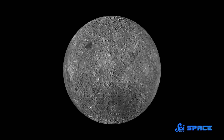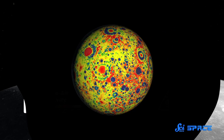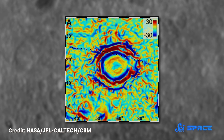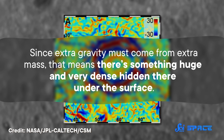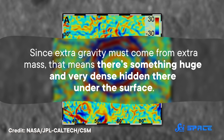And NASA's Gravity Recovery and Interior Laboratory, or GRAIL, mission has measured the strength of gravity all over the Moon. Combining these two datasets revealed an incredibly high gravity reading in the floor of the South Pole-Aitken Basin. And since extra gravity must come from extra mass, that means there's something huge and very dense hidden there under the surface.